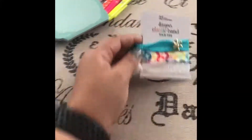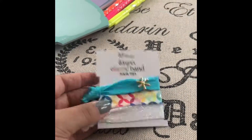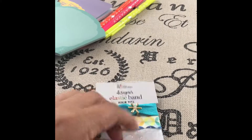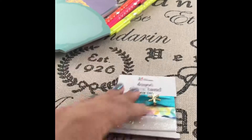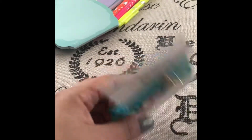Then we have these elastic hair ties, which is another exclusive. These run for seven dollars and you get five. I really like the colors and designs. I don't use these in my hair since I have really curly hair and it doesn't really work for my hair type, but I'll probably give them away to my niece or my sister-in-law. They're really cute.